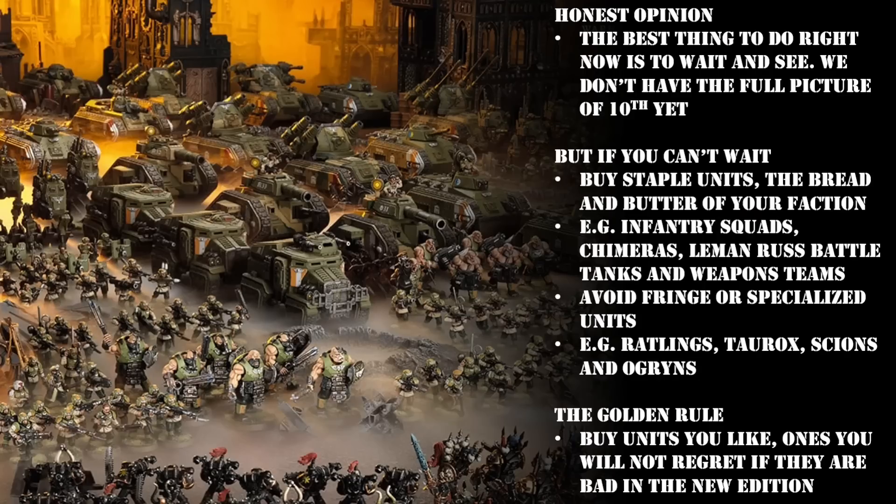It doesn't matter what faction you collect — whether it's Guard or Tyranids or Space Marines, whether you believe the Emperor has two arms or three. I'm going to share with you some golden rules on what kind of units to buy in preparation, and what kind of units to avoid as we transition into the new edition. I'm also going to go through each faction in 40k and pick out a few examples of what I think are safe bets.